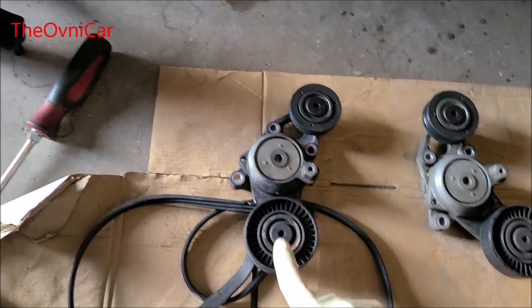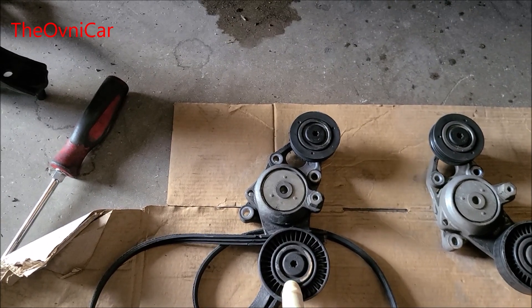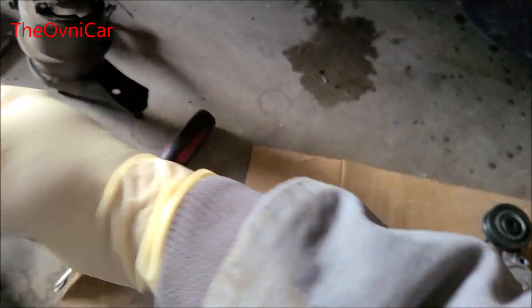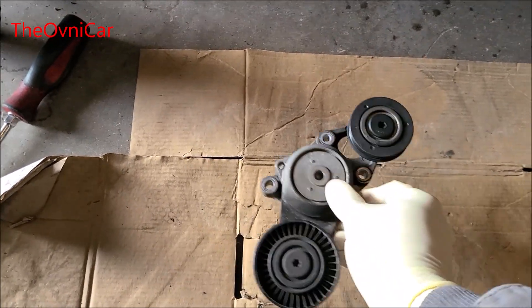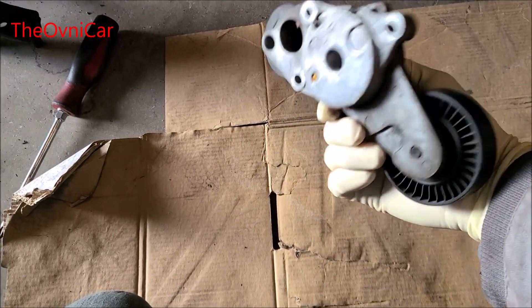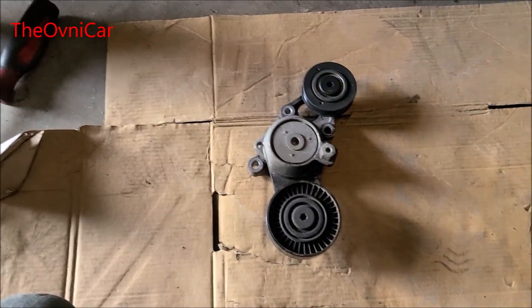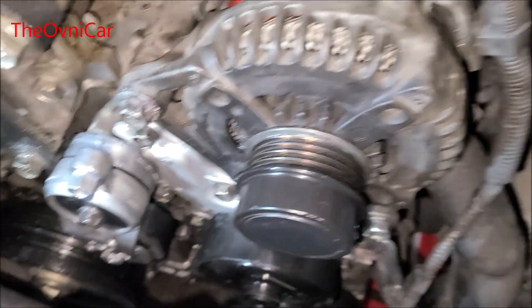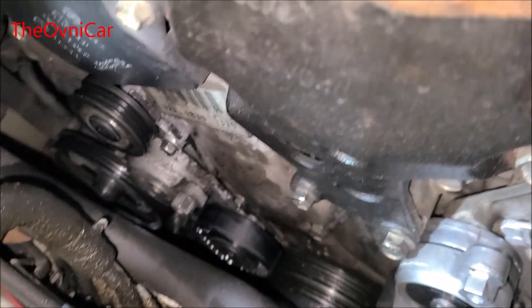No llegó la parte, no hay, y se tiene que estar en backorder. No nos vamos a esperar una semana que la traigan. Se le va a dar a conocer al cliente que se le va a poner una usada de un donante en buen estado, del motor que les había mostrado. Simplemente se le va a cobrar esta pieza usada y va para adentro. Ya está listo todo aquí: ahí está el tensor, bomba, alternador ya puesto. A poner las bandas.